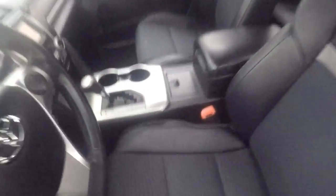The interior's in great shape. All your controls on the door, power seat on the driver's side, manual on the passenger side.